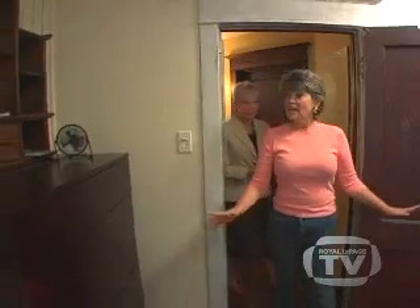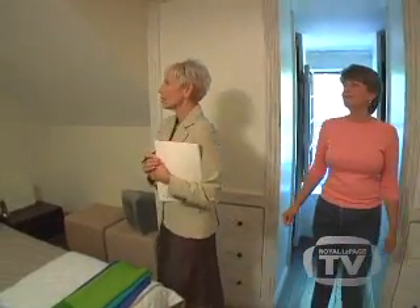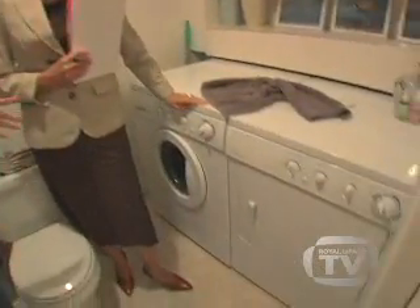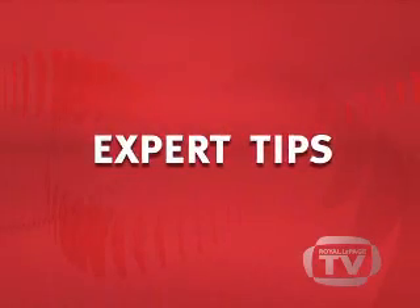Preparing your property for sale, or home staging, is one of the best ways to maximize the return on your investment. Grab a notebook and ask your agent to walk through and around the house with you and point out improvements that will have the most impact. Then step back and look at your property from the eyes of a potential buyer. Remember, you only get one chance to make a good first impression. While there are many things you can do yourself to spruce up your property, hiring a home staging expert will help maximize its showing potential.